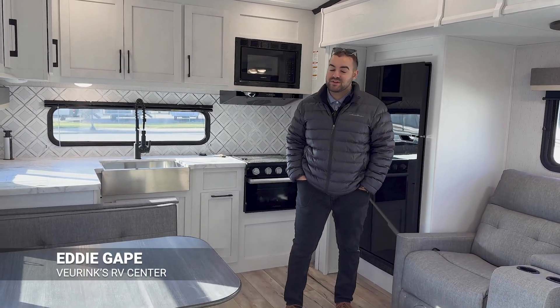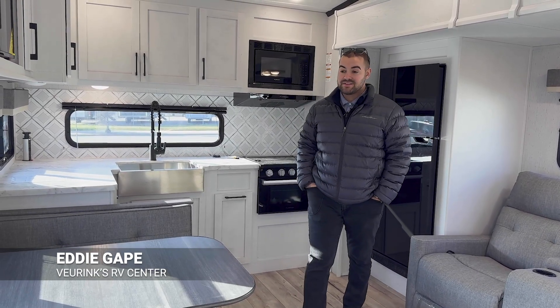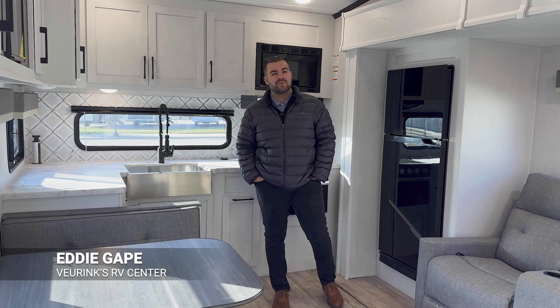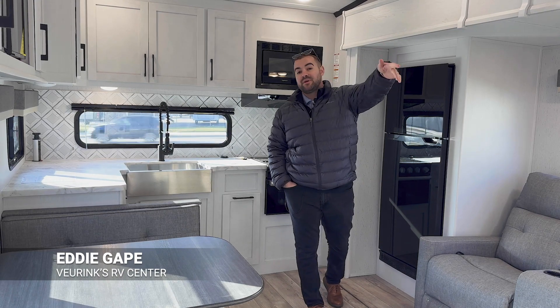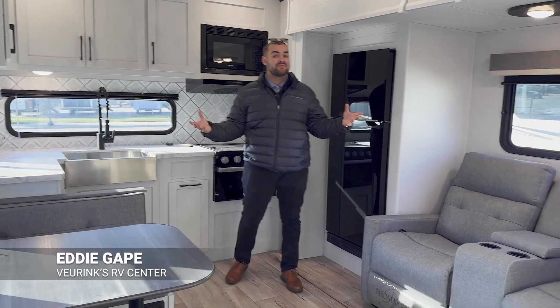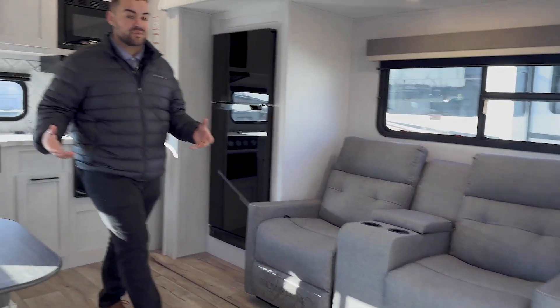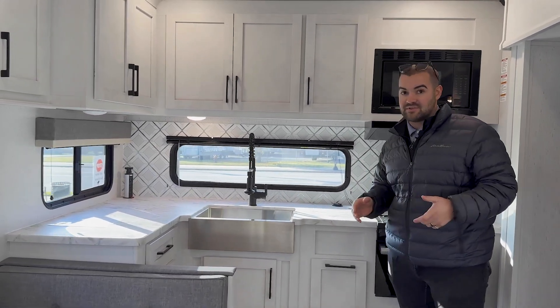Here we are inside the 2024 Dutchman Astoria 230 ML. This is going to be a rear kitchen coach. It's about 7,300 pounds and 28 feet overall — from your front pin box to your bumper in the back. Not a massive fifth wheel, but still gives you a lot of living space back here, while still being able to tow like a fifth wheel. It's going to be a lot different feeling than towing a travel trailer.